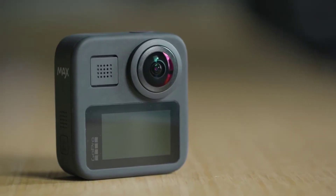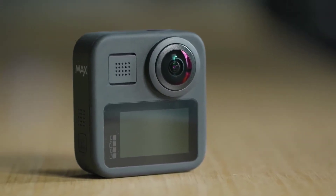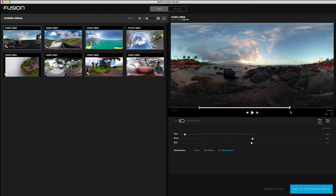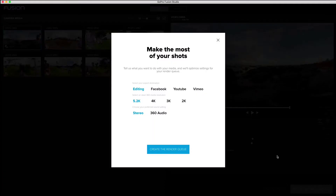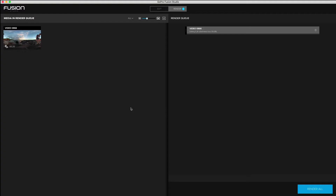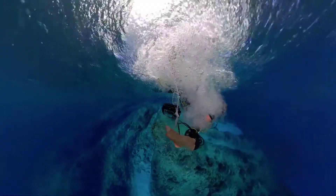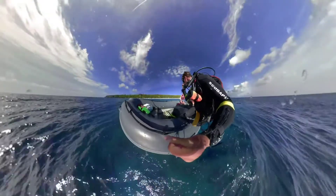The updated GoPro MAX has a front-facing screen, a smaller design, six microphones rather than four, and improved picture stabilization. The Fusion's most recent software update was also more than a year ago. If these drawbacks don't worry you, it's worth considering if you require a waterproof 360-degree camera.